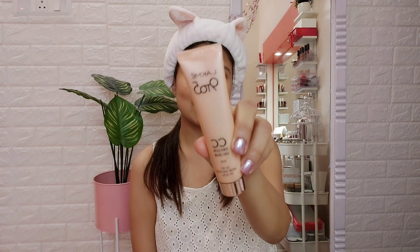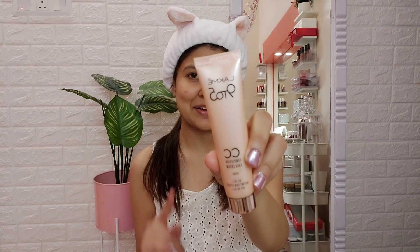Now that my prep is done, I'm starting with my makeup using the Lakme 9 to 5 CC Cream in the shade Beige. What I love about this CC cream is that it has a built-in SPF, it's not too heavy on the skin, and it gives a really nice even tone — perfect for the clean girl look. It's also moisturizing. I'm dotting the CC cream on my face and blending it using my fingers.